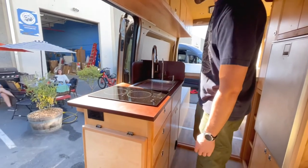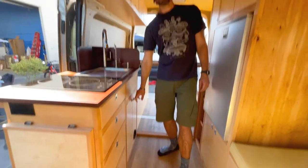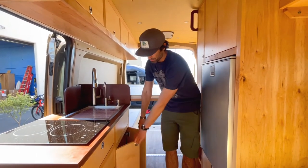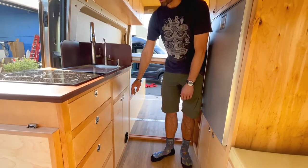We have a fold up table. There's more storage underneath the sink. The heater is in there which actually goes through the door, so when you open it or close it, it just seals back up.